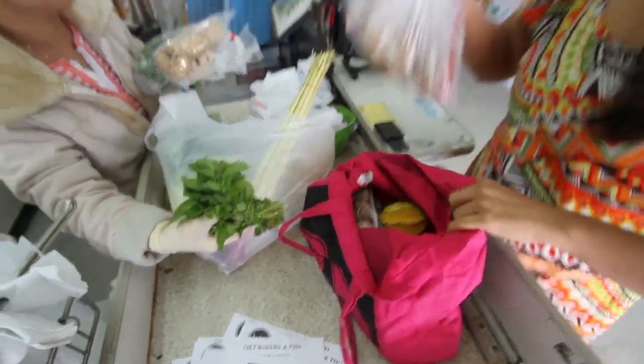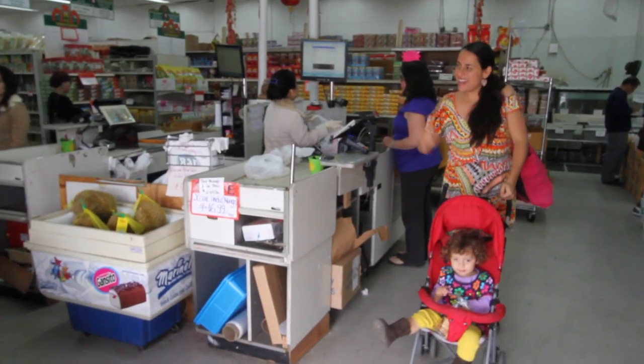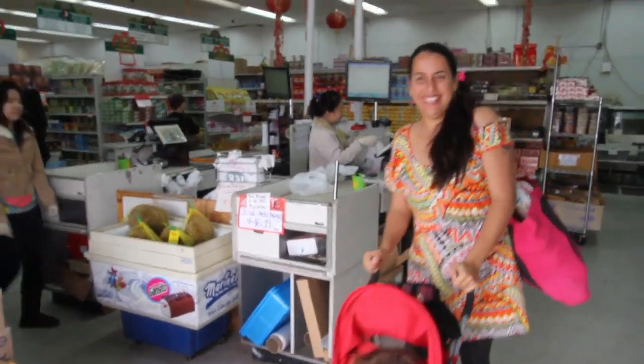This completes our shopping trip to Minh Hoa. Now we're going to go experiment in the kitchen with some of these delicious fresh ingredients and you'll see the finished product shortly.